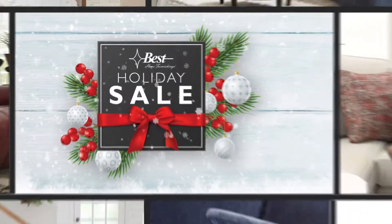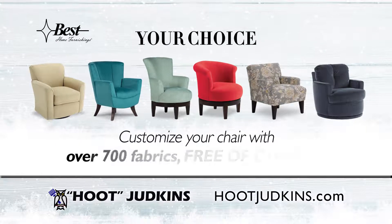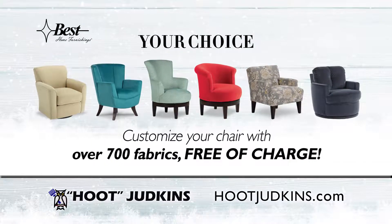Celebrate great savings at the Holiday Sale at Hoot Judkins. Give a personalized gift of a custom chair. Select from over 700 fabric options.